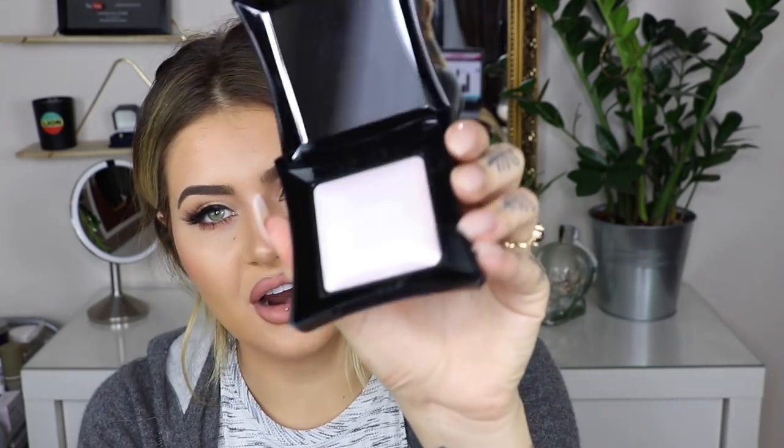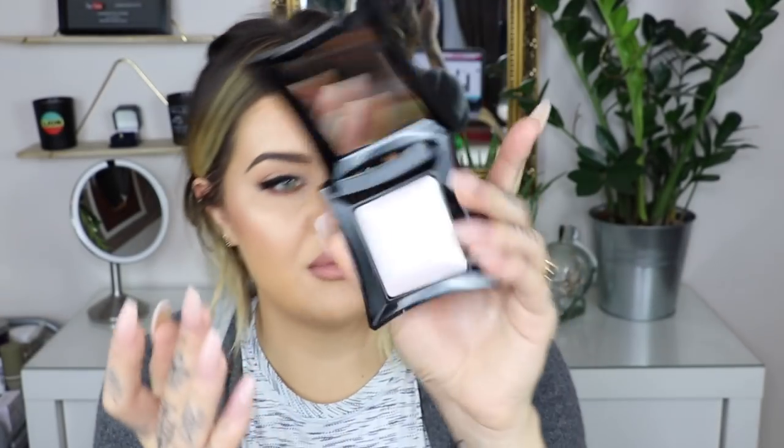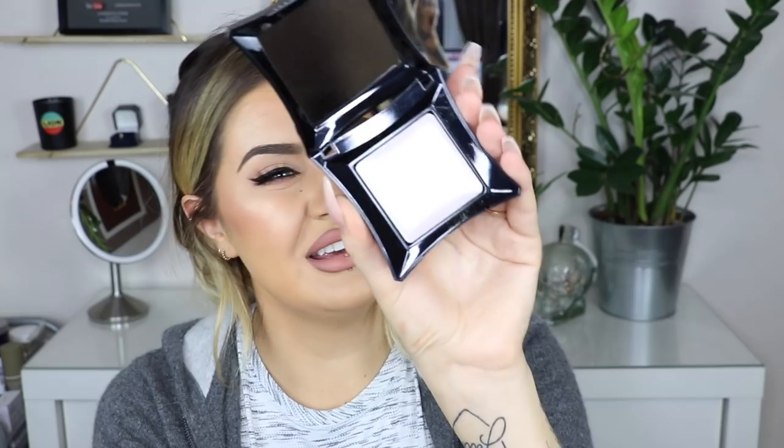Another product I've got is from Illamasqua — this is one of the Beyond Powders, another highlighter. These are really, really gorgeous. I used to use the shade OMG all the time, and this is the shade Deity. It is a really reflective highlight with a really kind of yellow reflect to it — it's almost like a duochrome. It's down from £34 to £23.79.